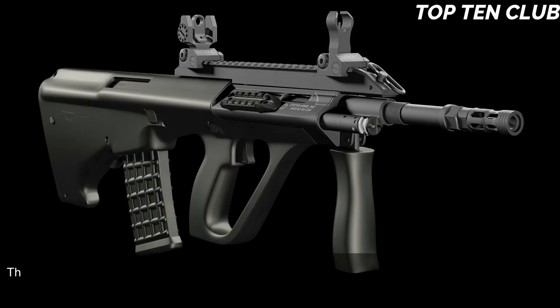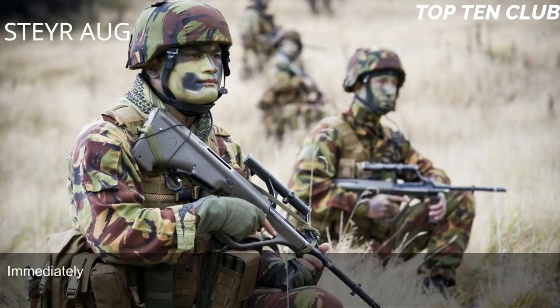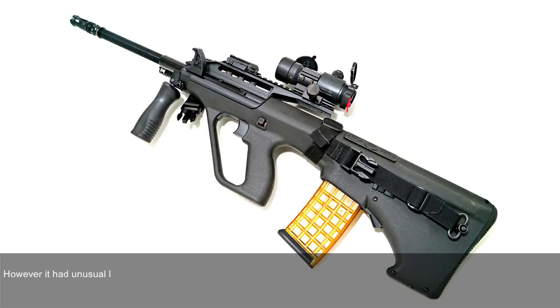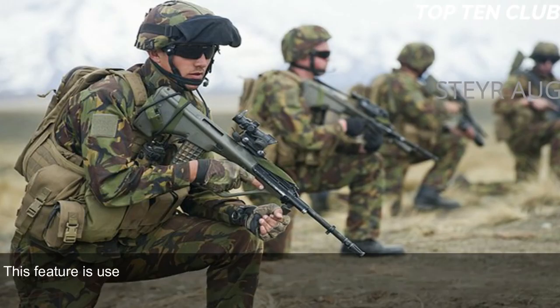Number 5: Steyr AUG, Austria. The Steyr AUG (Universal Army Rifle) was designed in Austria and adopted by the Austrian Army back in 1977. When it first appeared it was considered revolutionary in many respects, and immediately became a popular weapon. It is chambered for standard NATO 5.56x45mm ammunition and is a gas-operated, selective-fire weapon with an unusual bullpup layout. It has a modular design and can be quickly adapted for a variety of roles by simply changing the barrel. Four basic barrels are available: standard, compact, carbine, and light machine gun.